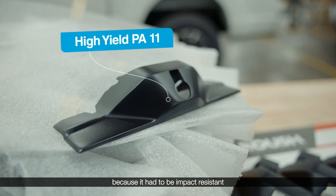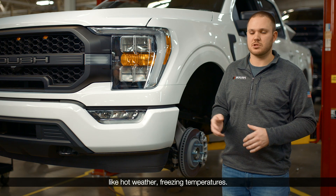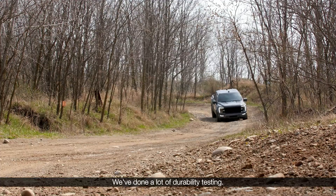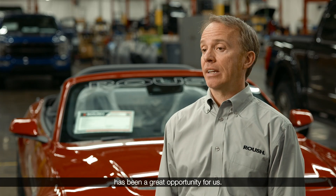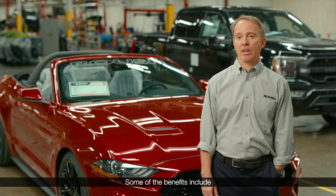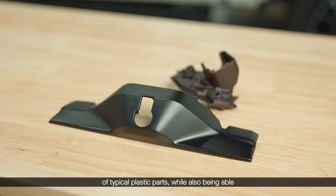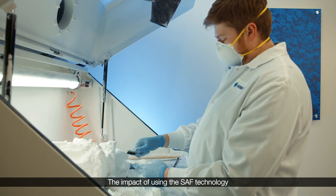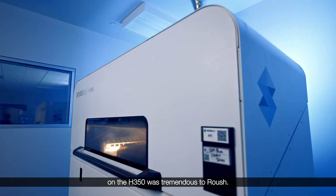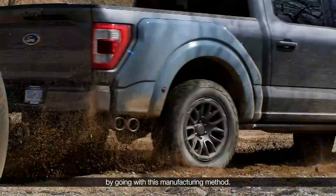This was our first production part that was 3D printed. We use nylon 11 for this application because it had to be impact resistant as well as durable for different temperatures — like hot weather and freezing temperatures. We've done a lot of durability testing and it's been able to handle everything we've thrown at it. Working with Stratasys has been a great opportunity for us. Some of the benefits include getting around the tooling requirement of typical plastic parts while also having a quicker turnaround time. The impact of using the SAF technology on the H-350 was tremendous to Roush — we were able to greatly reduce our time to market by going with this manufacturing method.